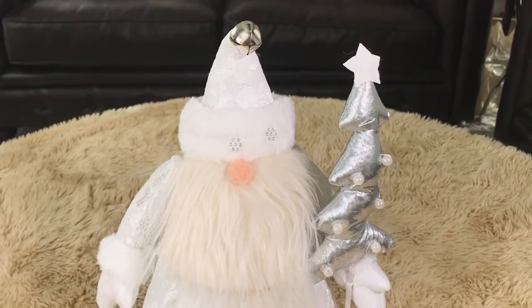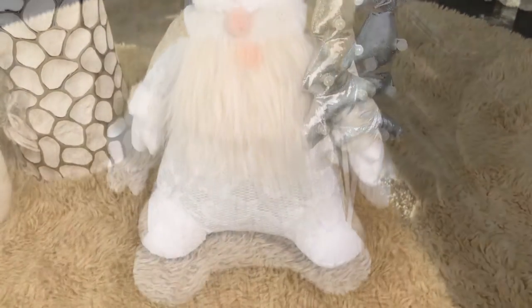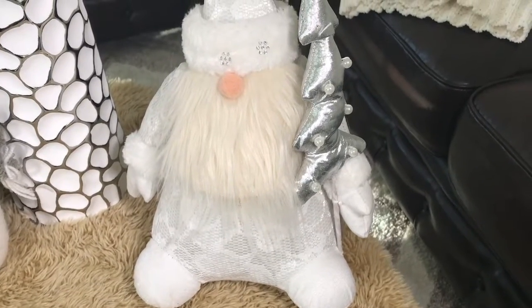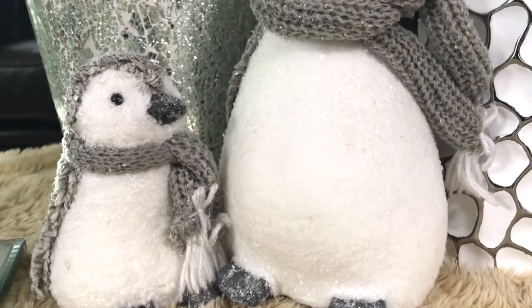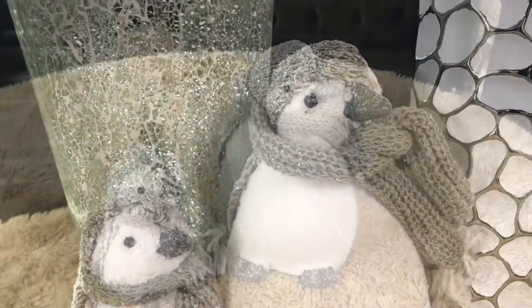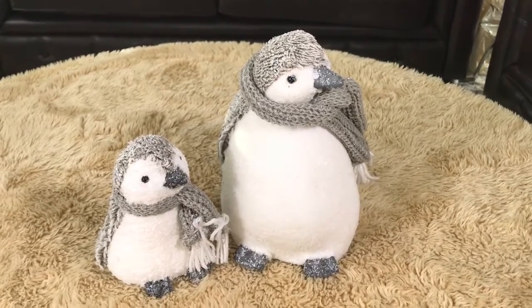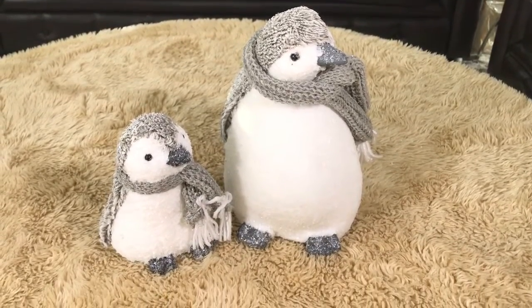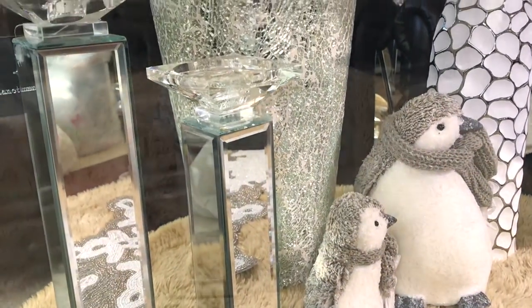This white gnome Santa with a silver Christmas tree was $9.99. I like him because he's different — he has no eyes and a cute little nose. These Chilly Willy gray and white penguins are so adorable. The large one was $7.99 and the small one was $4.99. They are so cute!